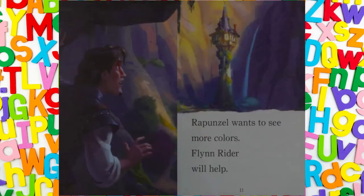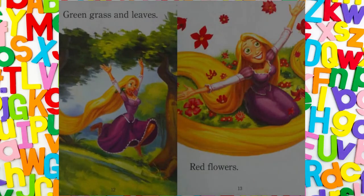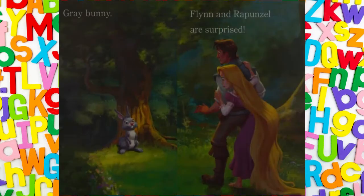Rapunzel wants to see more colours. Flynn Rider will help. Green grass and leaves. Red flowers. Grey bunny.